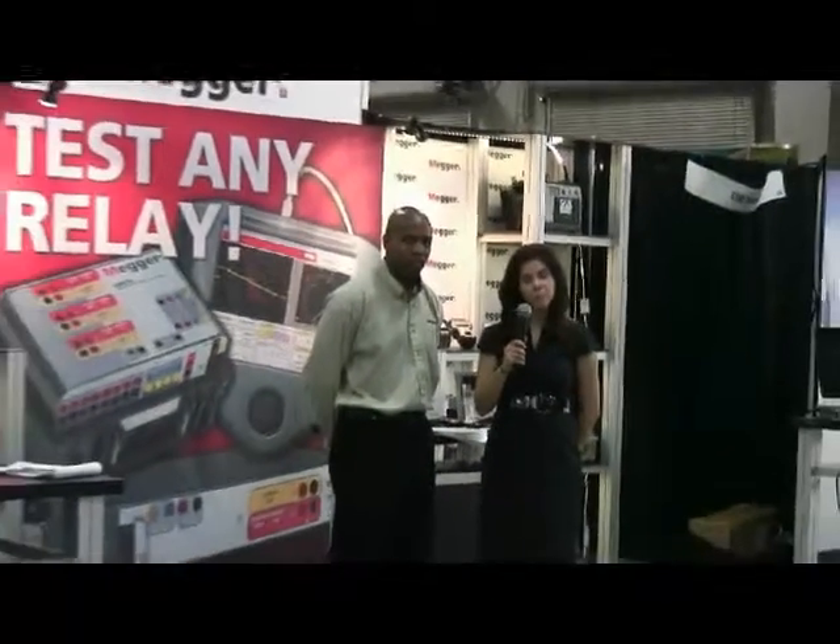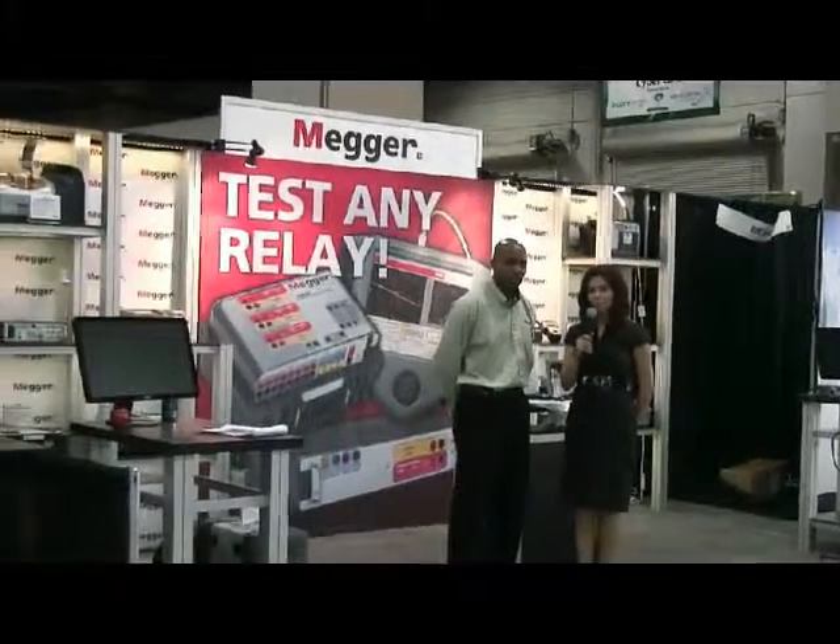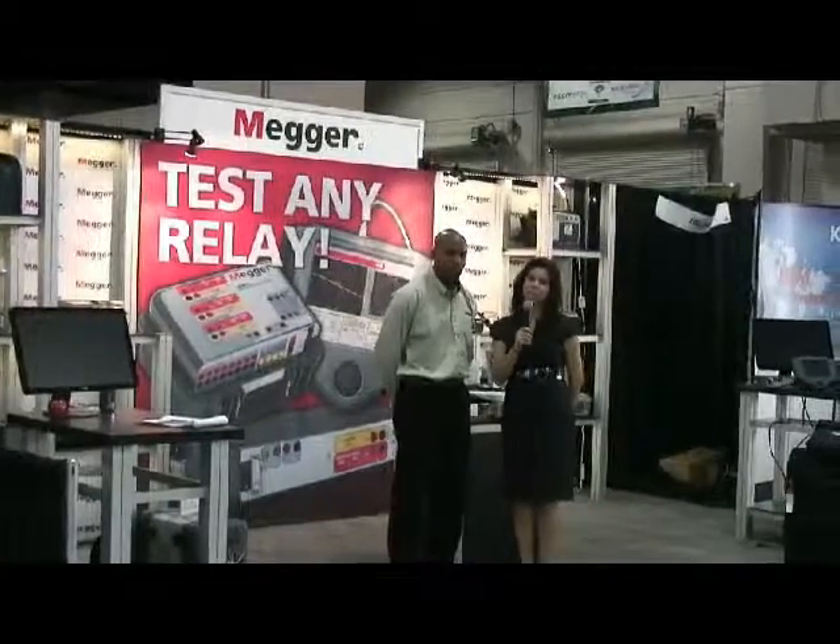Some examples are going to be our new power factor test set called the Delta 4300, our new winding resistance test set the MTO 330, our oil test set the OTS 60PB, our new handheld DLRO 200, as well as our newest industry-leading relay test set, the Smart 36. We've got a lot of things we'll be showcasing this week. Please be looking out on our Facebook page, as well as our blog page for more information this week at Distributech.